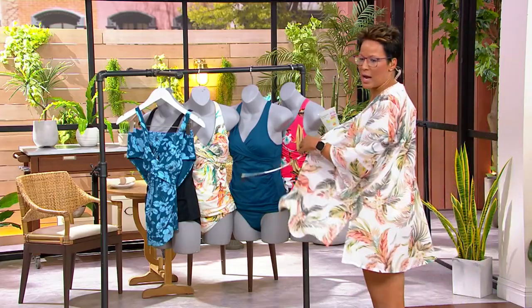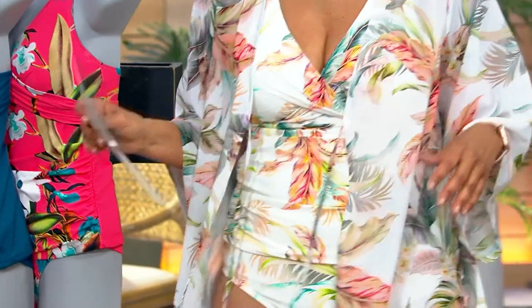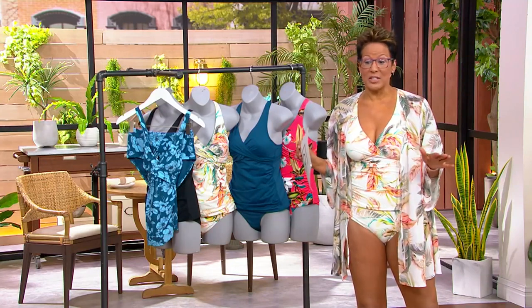Yes it does look like a one-piece. I have the topper on because I'm not quite that courageous on national television, but I wanted you to know that this is the piece you're getting at home. A489-052 is your item number. Lowest price ever on this suit.